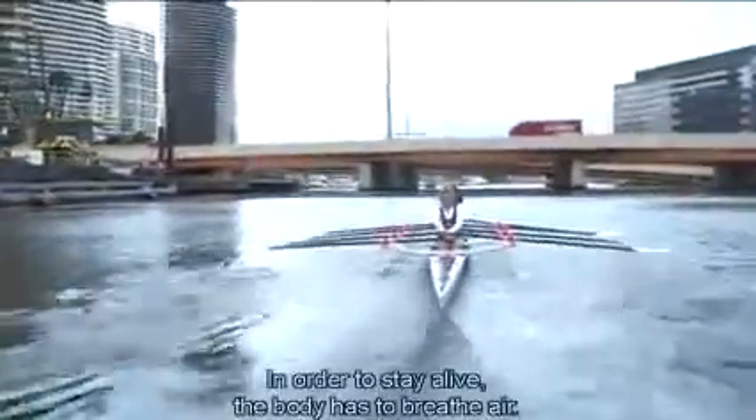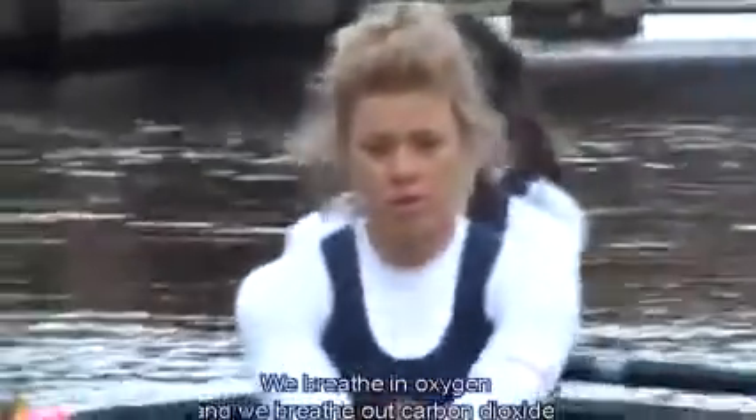In order to stay alive, the body has to breathe air. We breathe in oxygen and we breathe out carbon dioxide. This process is known as respiration.